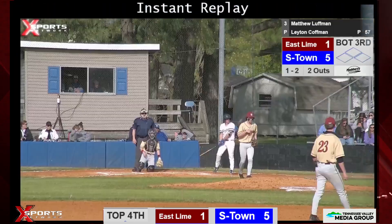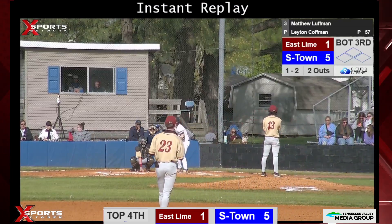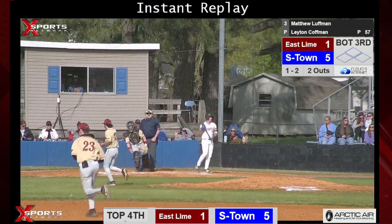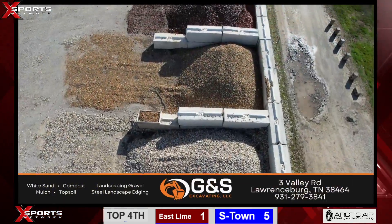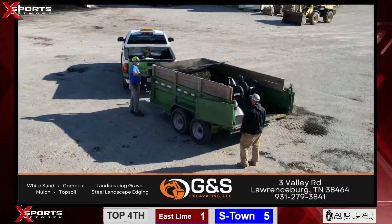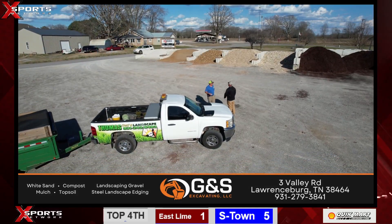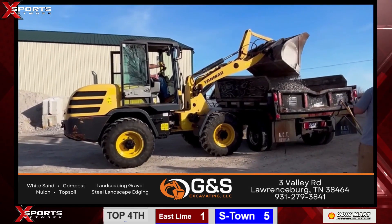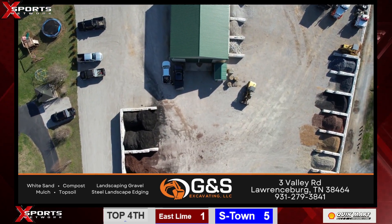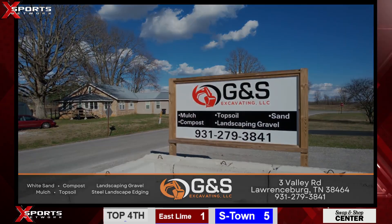Make your property rock and roll with services from G&S Excavating. Specializing in white sand, compost, mulch, topsoil, landscape gravel, and steel landscape edging. Turn to the pros with years of experience. Locally owned and operated — choose from a vast selection of mulch and rock at their facility at No. 3 Valley Road in Lawrenceburg, just off Buffalo Road. Phone 931-279-3841 and get started today.